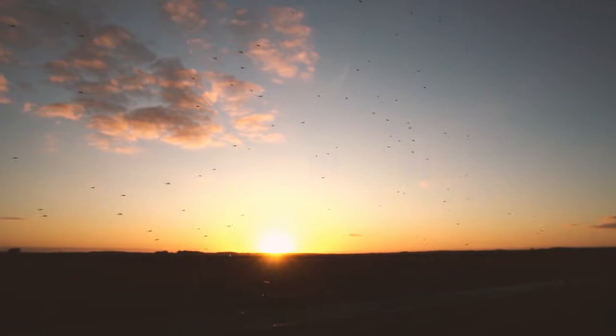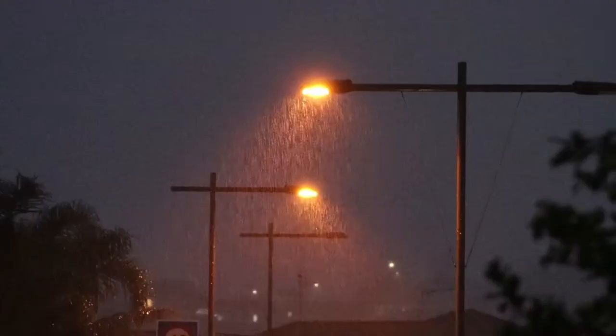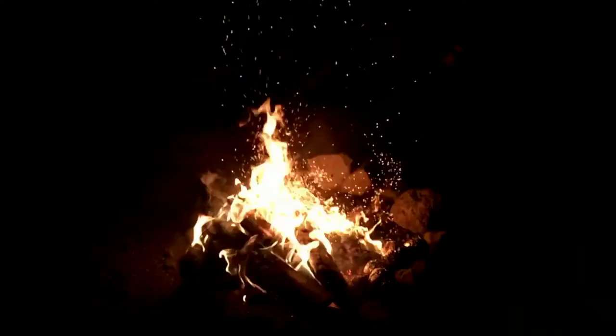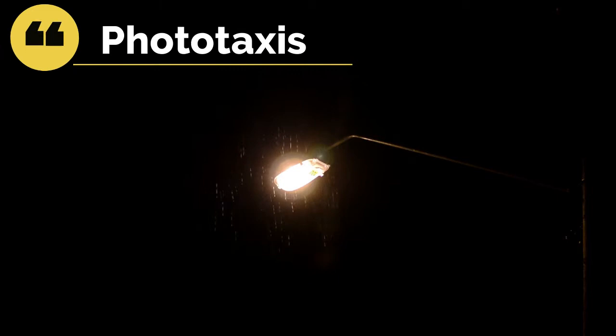You may have noticed insects being drawn towards light at night, whether it may be a bulb, a tube light, a street light, or even a campfire. There are several explanations to why insects are attracted towards light. The first one being phototaxis, which is defined as the movement of an organism towards or away from a stimulus of light.